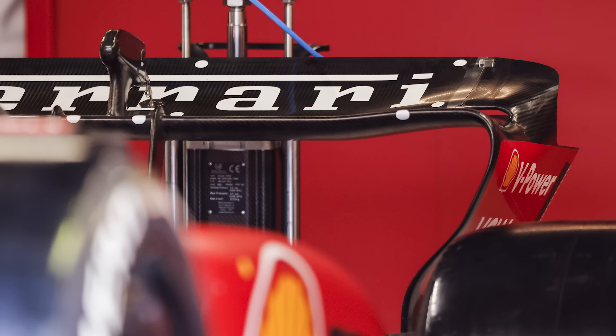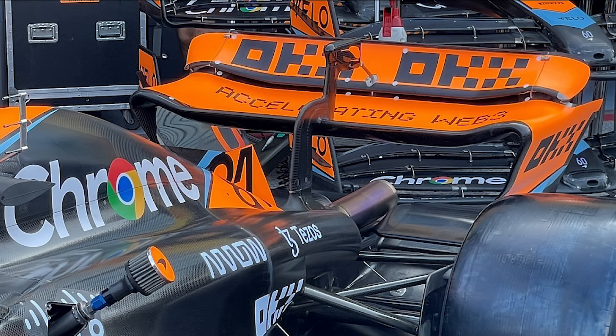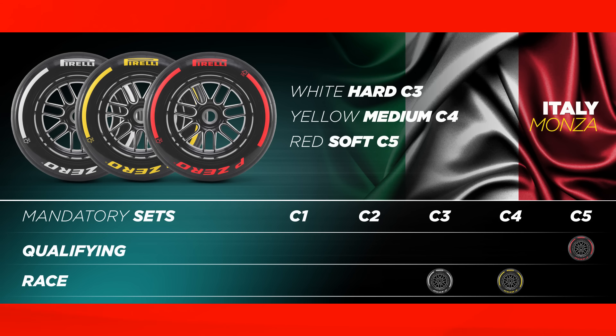The teams will be bringing the lowest levels of downforce we will see all year, seen in the rear wings being what are known as T-tray wings, which are essentially flat — a complete opposite to what we saw at Zandvoort. When it comes to tyres at Monza, historically we have seen incredibly low tyre wear because the tyres don't have the same levels of load due to the low downforce. However, with high speed there is always a risk of blistering. Pirelli will be bringing the softest tyres in the range: the C3 as the hard, C4 as the medium, and C5 as the soft.